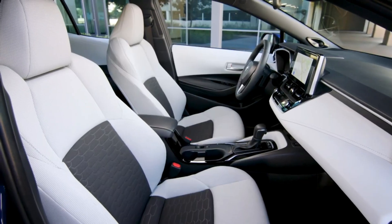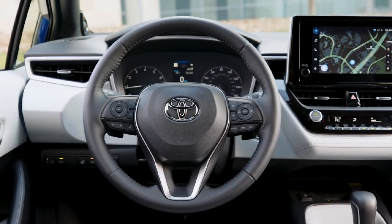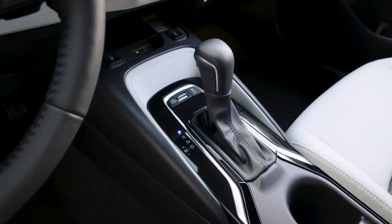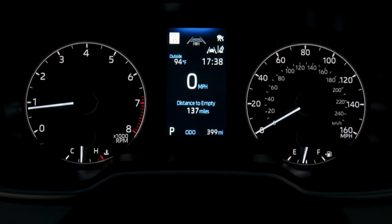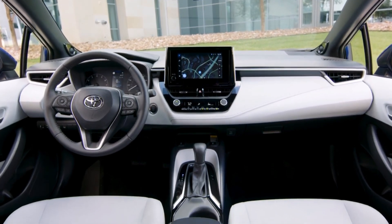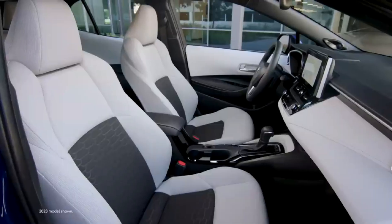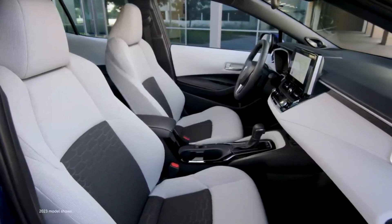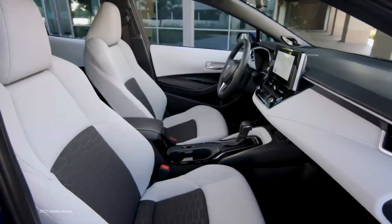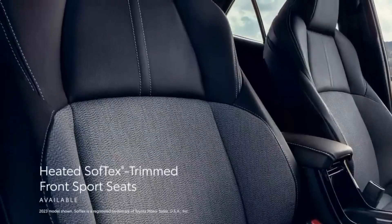The 2024 Toyota Corolla Hatchback sport seats feature deeply contoured bolsters to help keep you in place when the roads get exciting. And with available Softex trim with sport fabric inserts and two-stage heating, these seats give you year-round comfort. This driver-centric cabin doesn't settle on comfort. With just the press of a button, the available heated front seats will get toasty in no time so you can stop worrying about the cold and start enjoying every turn.